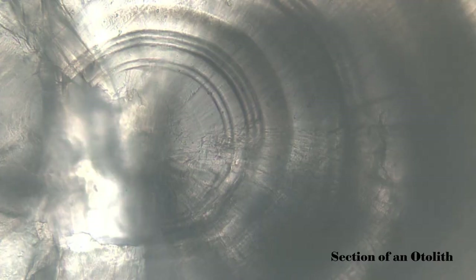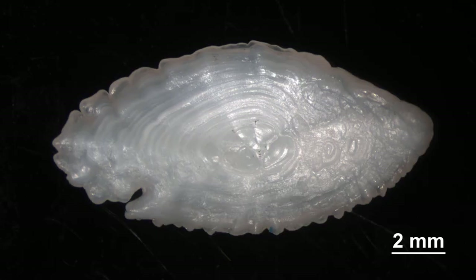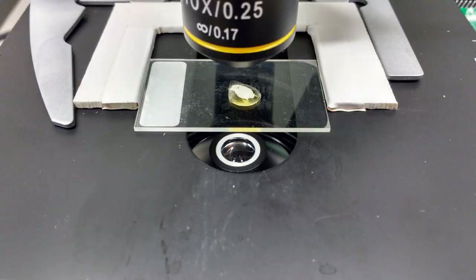Otoliths grow like trees in that they have rings. At a lab, scientists can crack these open, count the rings, and age the fish accurately. For more information about rockfish conservation, feel free to check out our links below.